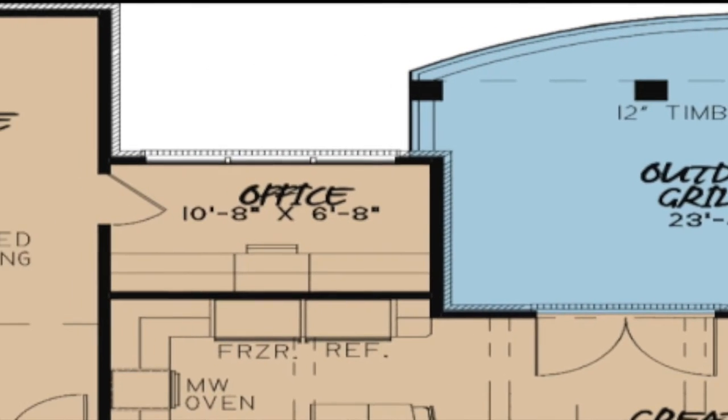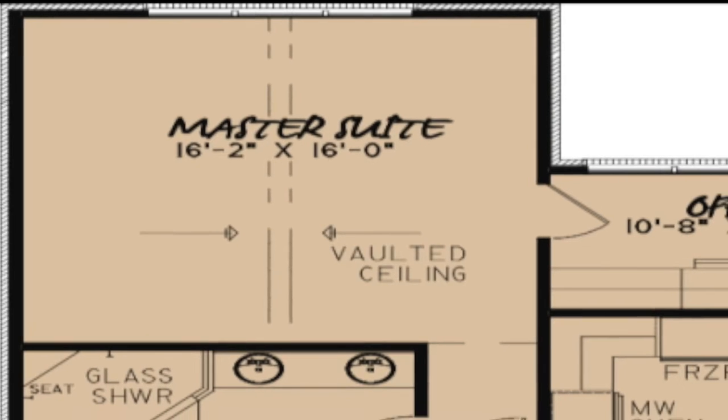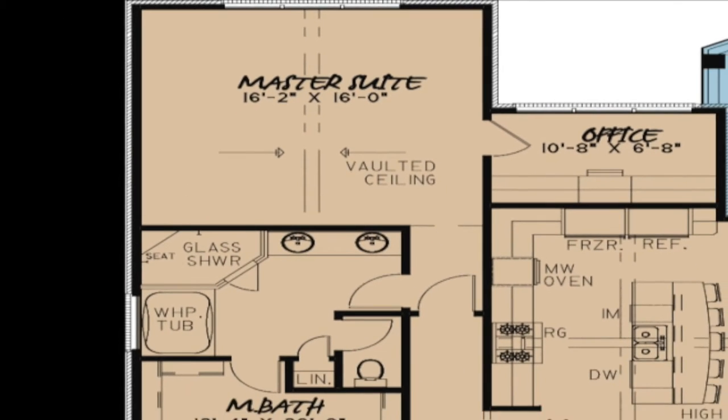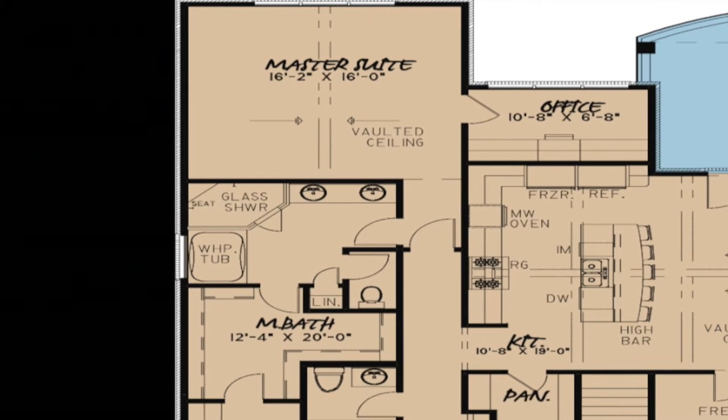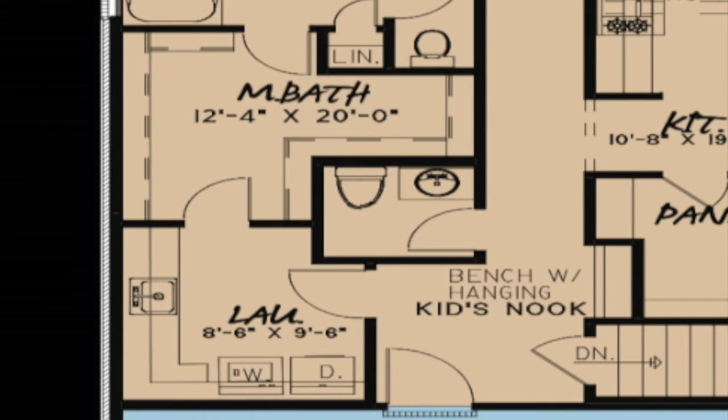The master suite of this home consumes the majority of the space on the left side of the home. The large bedroom features a vaulted ceiling and access to a private office. The master bath consists of a Whirlpool tub, double vanity, private toilet room, linen closet, and an oversized corner glass shower. At the opposite end of the suite is a spacious master closet with convenient access to the laundry room.